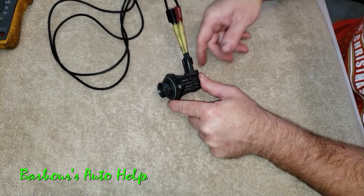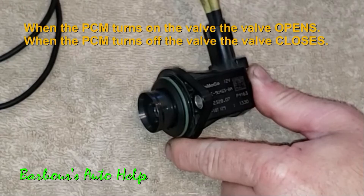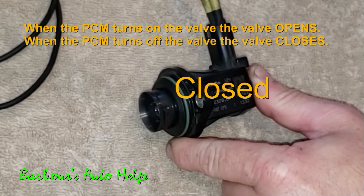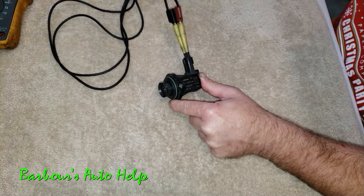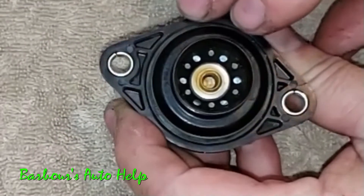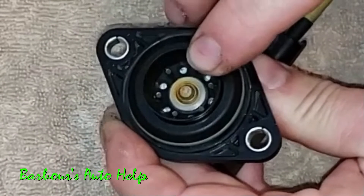Whenever the valve receives current from the PCM, it will open. What I believe was causing this valve to be stuck open was rust buildup on the shaft that the diaphragm rides up and down on.